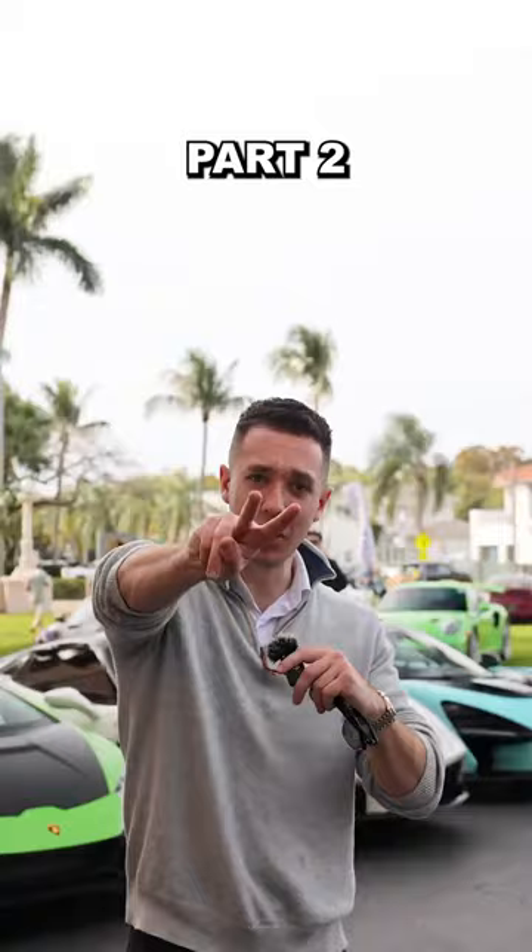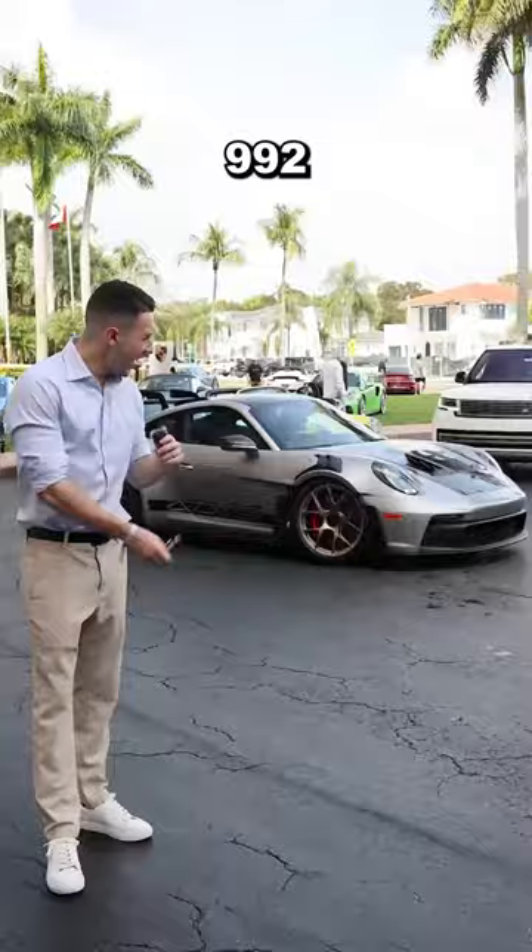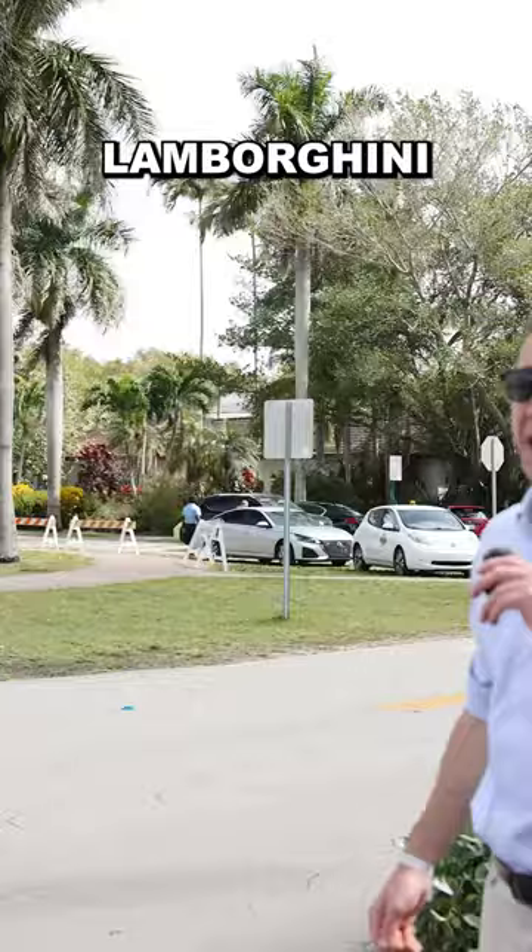Let's see what people are driving to Modern Miami. Ferrari F8, Lamborghini Huracan Technica, C8 Corvette, 992 GT3RS, and a right-hand drive Lamborghini Aventador — and another right-hand drive.